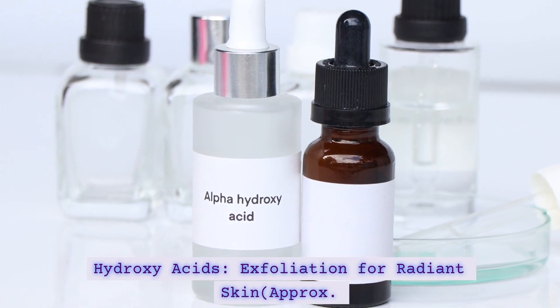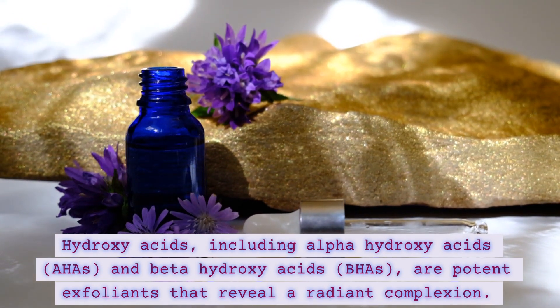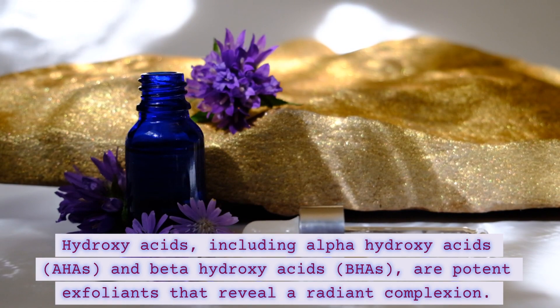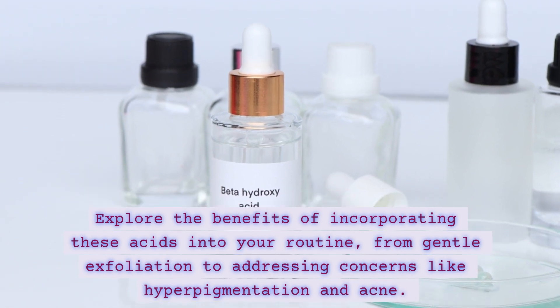Hydroxyacids — Exfoliation for Radiant Skin. Hydroxyacids, including alpha-hydroxy acids (AHAs) and beta-hydroxy acids (BHAs), are potent exfoliants that reveal a radiant complexion. Explore the benefits of incorporating these acids into your routine,